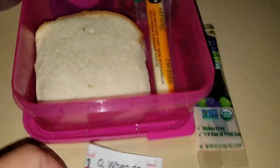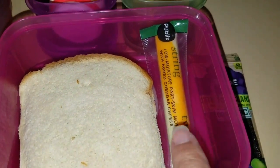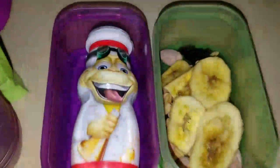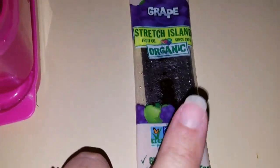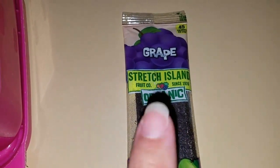Here is Allison's joke of the day, and she is also getting a peanut butter sandwich, some cheese, a yogurt, some trail mix with raisins, and a grape fruit strip.